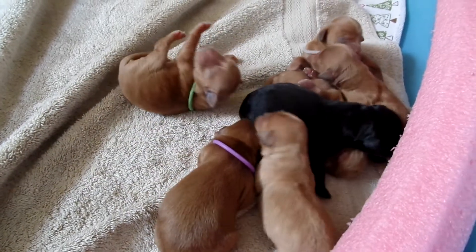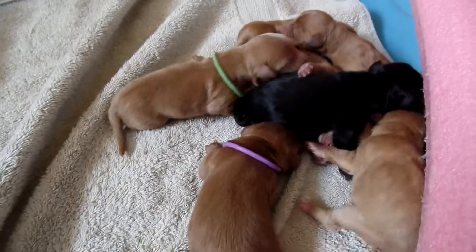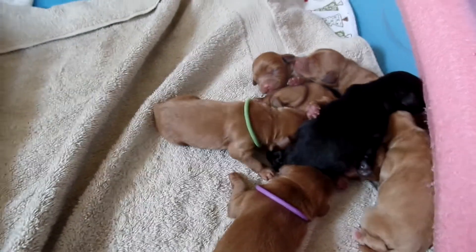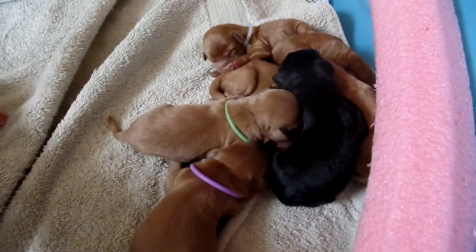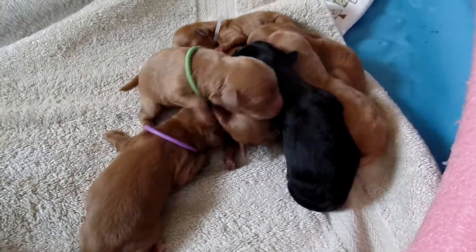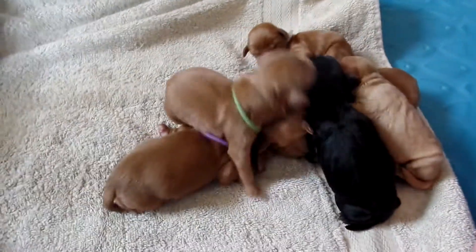Hi, this is Trish Kelley with Australian Labradoodles Midwest Connection. I'm here with Billie Jean and Keeper's litter that is one day old — they were just born yesterday. I'm going to go through each one real quick while Billie Jean's outside going potty, so I can get a good video of them without Mama hopping on them.